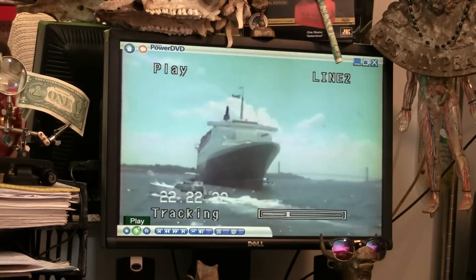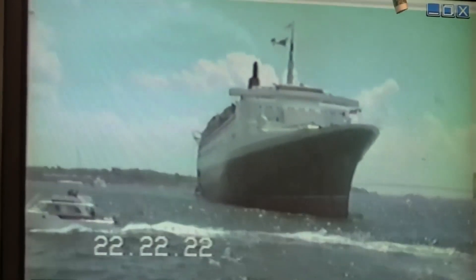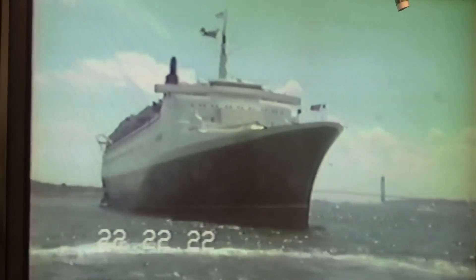This is the QE-2 coming into New York Harbor — could have been back in 1985 — and this is an up-close-and-personal view of the QE-2 when we passed by it less than 200 feet away.